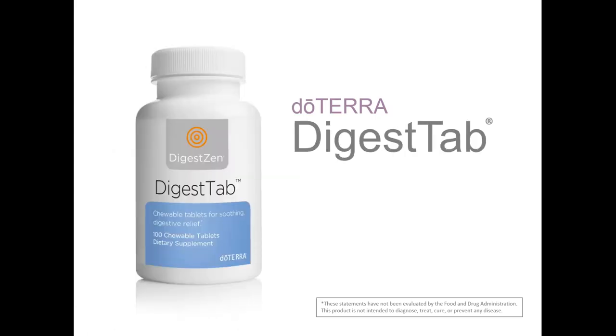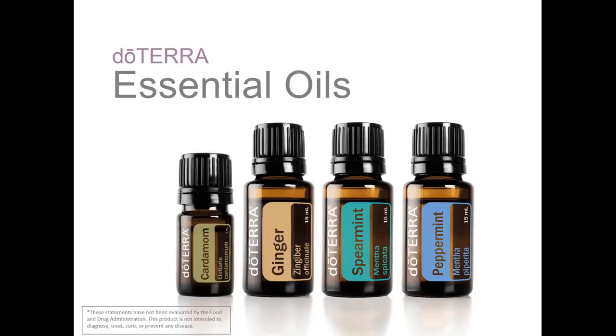Many digestive discomforts come with the nuisance of occasional heartburn. DigestTab is a calcium carbonate tablet infused with DigestZen digestive blend to deliver the benefits of digestion-supportive essential oils, as well as the acid-neutralizing benefits of calcium carbonate. Calcium carbonate, which comes from natural mineral sources, helps maintain stomach acid balance by neutralizing excess acid in the stomach. This helps relieve the discomfort caused by occasional acidity such as heartburn, indigestion, and flatulence. The specially designed calcium carbonate in DigestTabs is less chalky than many similar products on the market and much easier to chew and swallow. DigestTab can be taken with or between meals, as needed for relief from occasional stomach upset, indigestion, and heartburn.